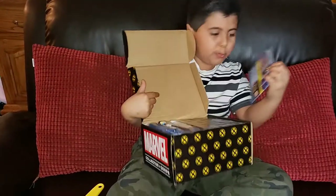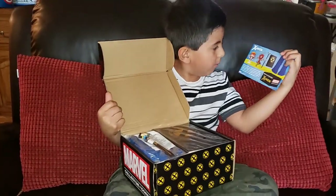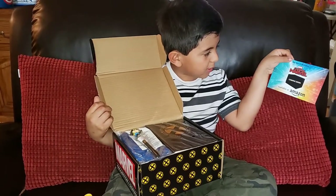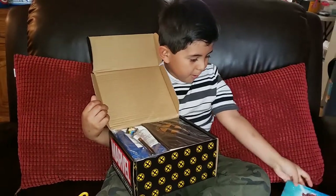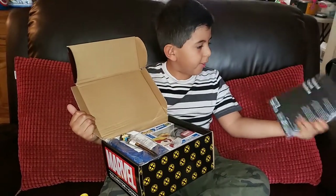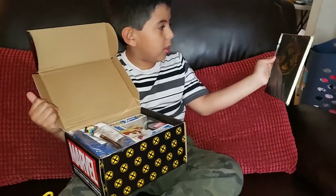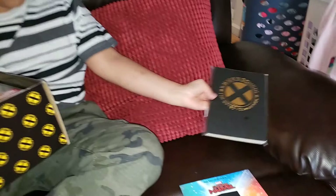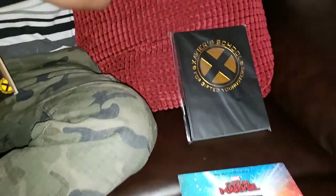So first we got this, which tells us what's going to come in the box. We ordered it from Amazon, so thank you to Amazon. First thing we got is Xavier's School for Gifted Youngsters I-Cin notebook.